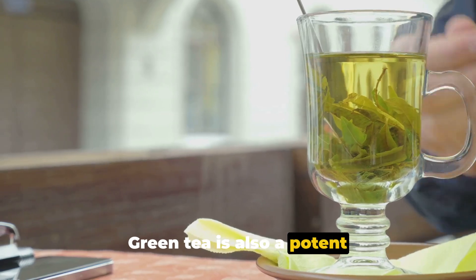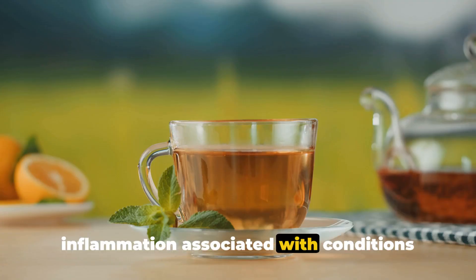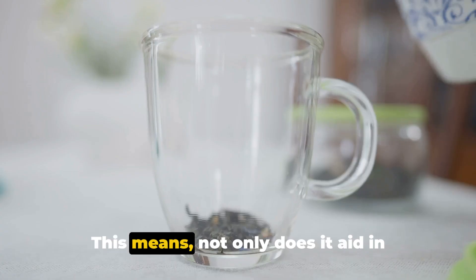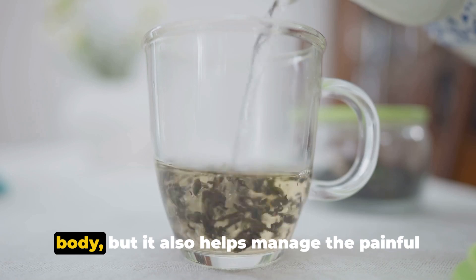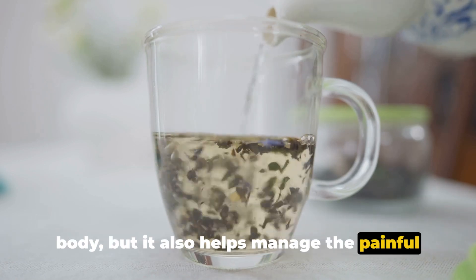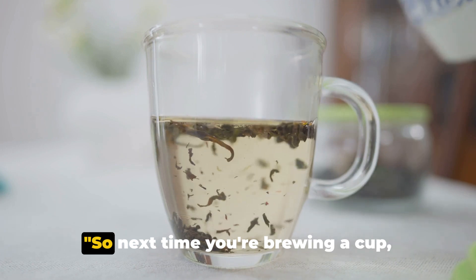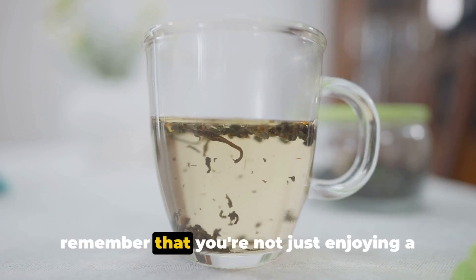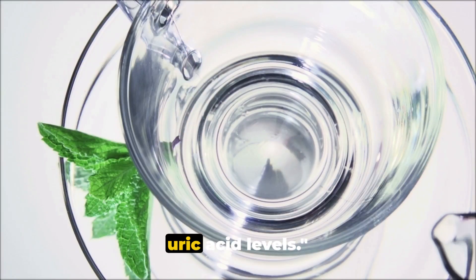Green tea is also a potent anti-inflammatory, helping to reduce inflammation associated with conditions like gout. Not only does it aid in reducing the amount of uric acid in your body, but it also helps manage the painful symptoms that can come with high uric acid levels. So next time you're brewing a cup, remember that you're not just enjoying a soothing drink, but also managing your uric acid levels.